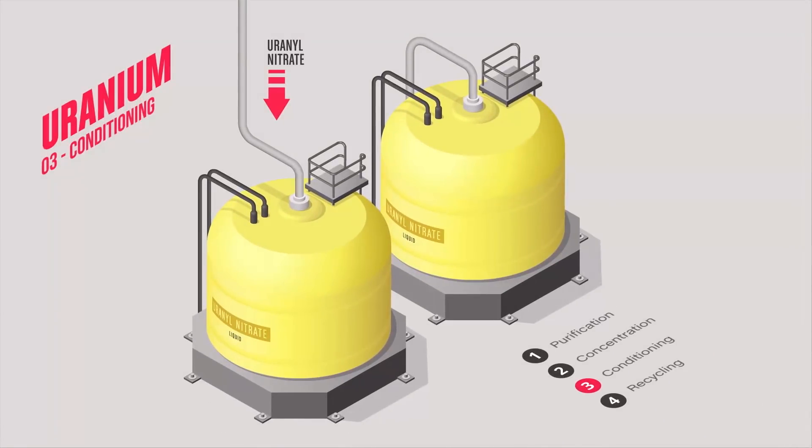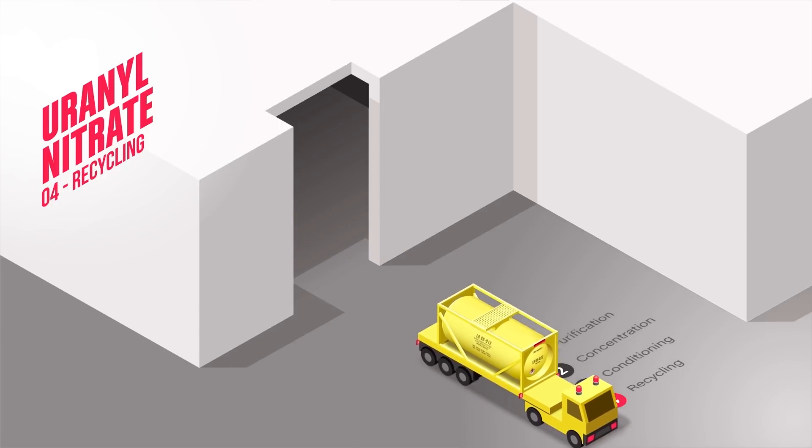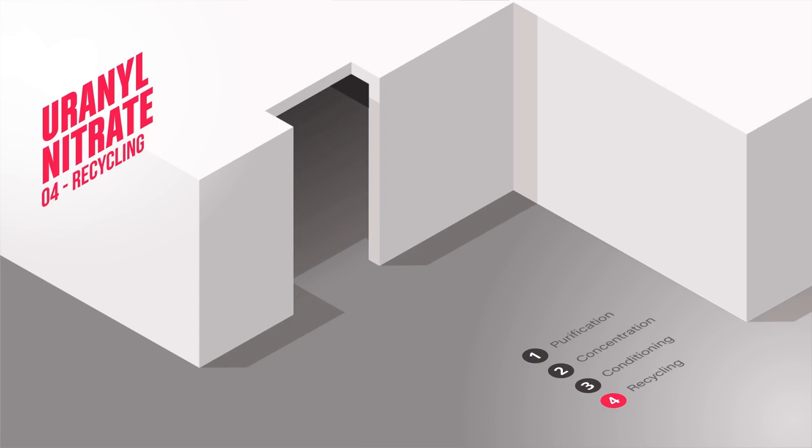The uranyl nitrate is then stored in tanks before being shipped to be recycled in enrichment and fuel manufacturing plants.